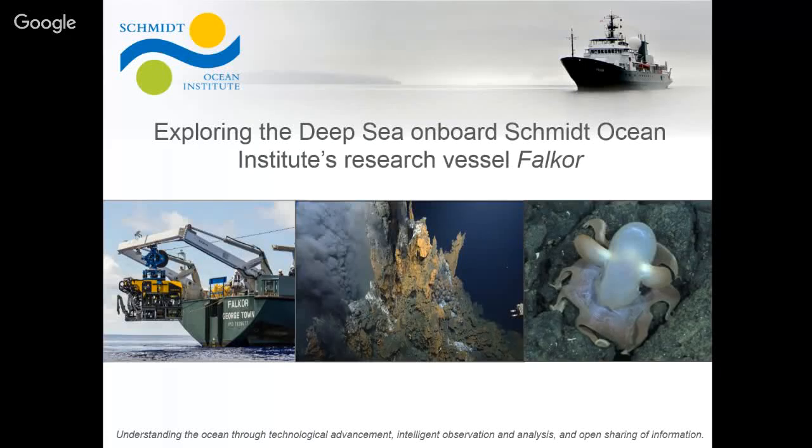It's great to be back here. It's been a while. For those of you that don't know me, I'm the communications manager for Schmidt Ocean Institute.